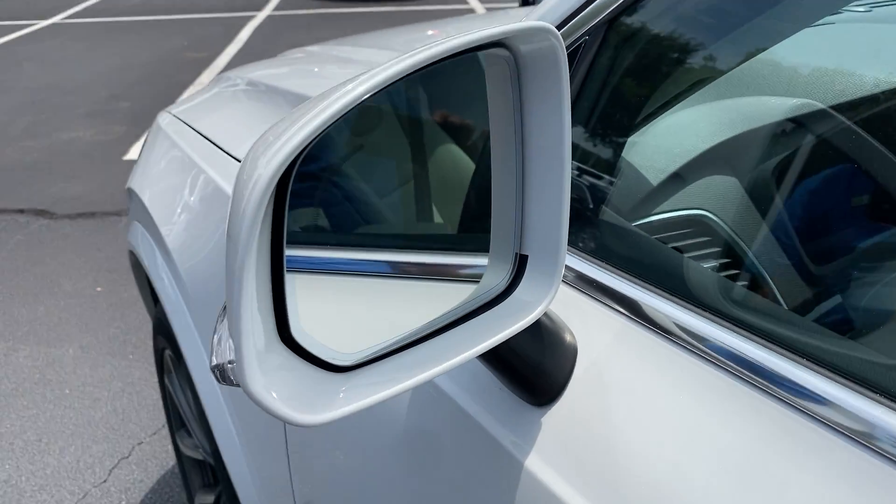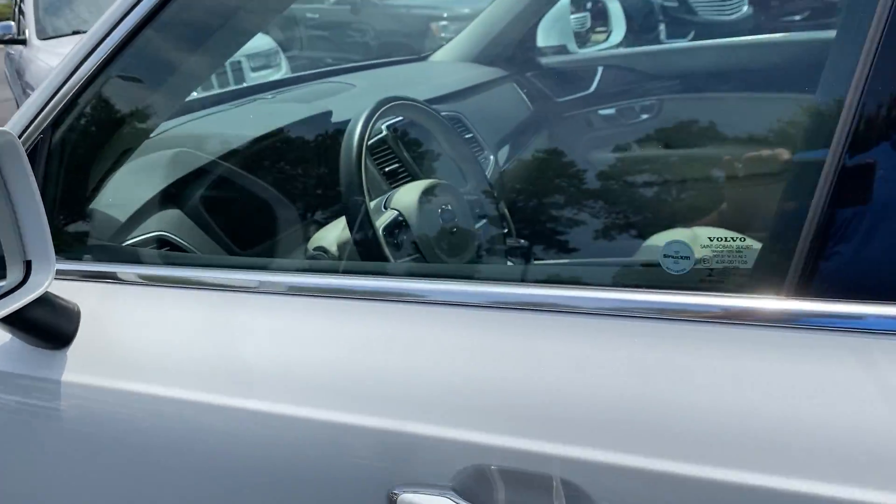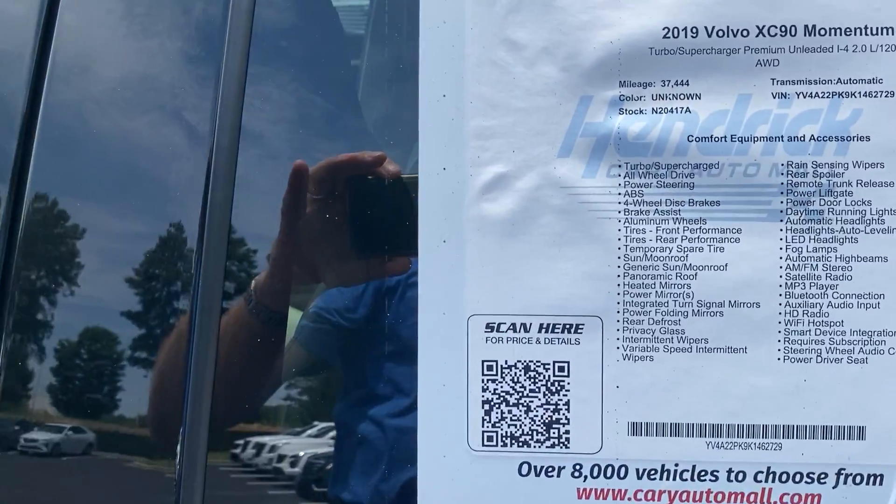You've got your safety blinker and blind spot indicators in the mirror. Of course, Volvos are always known for being loaded with safety equipment.